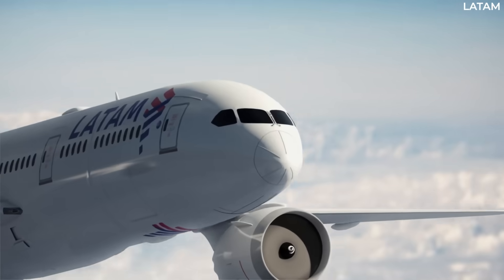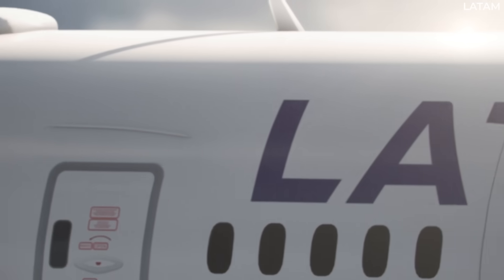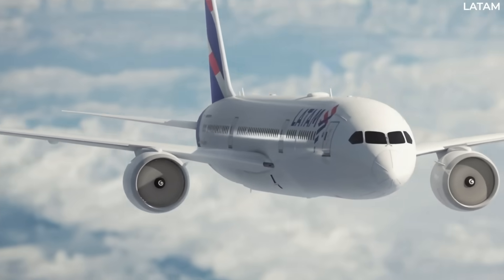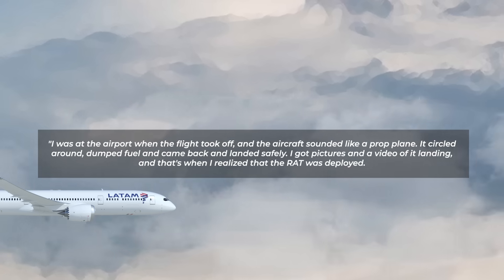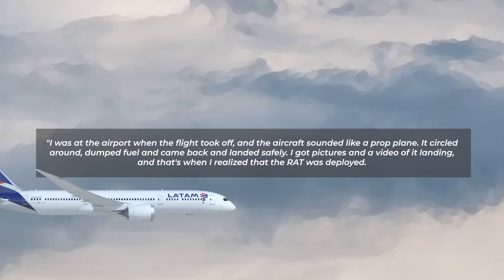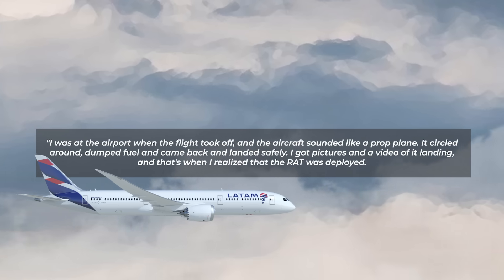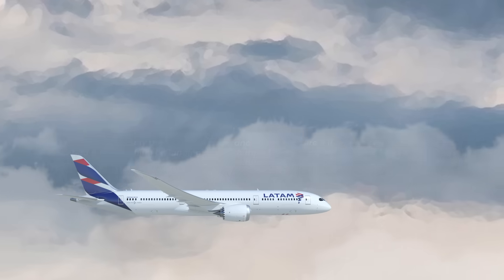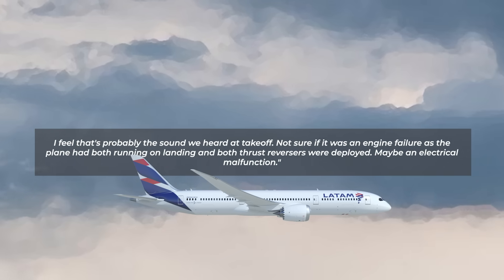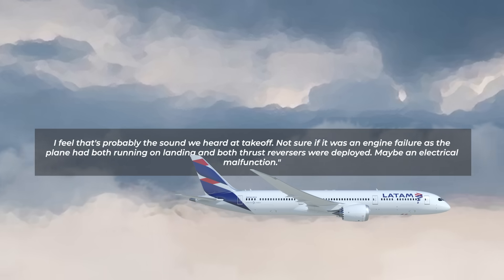While the pilots only reported the deployment of the RAT about 10 minutes into the flight, numerous observers on the ground indicated they heard the sound of the RAT upon take-off. An aircraft mechanic posted online saying: "I was at the airport when the flight took off, and the aircraft sounded like a prop plane. It circled around, dumped fuel, and came back and landed safely. I got pictures and a video of it landing, and that's when I realised the RAT was deployed. I feel that's probably the sound we heard at take-off. Not sure if it was an engine failure, as the plane had both engines running on landing and both thrust reversers were deployed. Maybe an electrical malfunction."